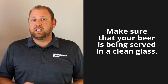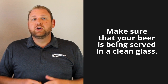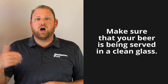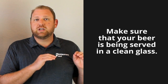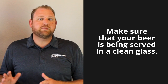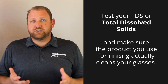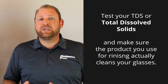Beer clean is really, really clean. You might need to get your chemical people involved in this — have them come out and test your system. Make sure that your TDS, total dissolved solids, is very low. Another restaurant you operate a couple miles away might be on a different water system, so the same chemicals may not work well there. Have your chemical guys come out and test your TDS, total dissolved solids, and make sure that your after-rinse is actually getting your glasses beer clean.